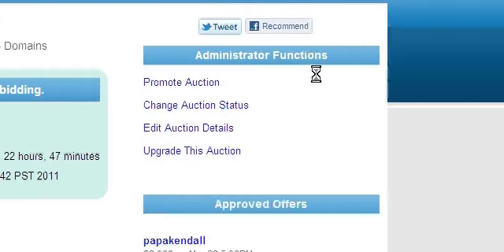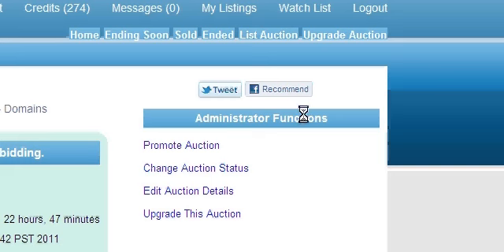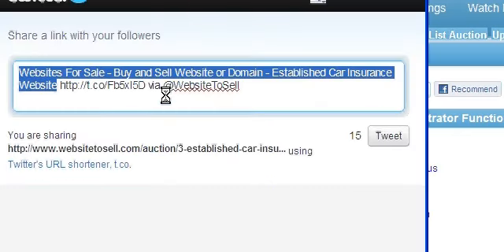Right here on WebsiteToSell.com we actually add two really important aspects. Firstly, we have a Twitter button here, so if you have a Twitter account this is a great way to promote your website. All you need to do is click on it and it will basically type up a message for you, and if you're logged in to your Twitter account you just go ahead and tweet it. If not, it will ask you to log in. I am logged in so I could just tweet this or I could change it specifically to what I want.